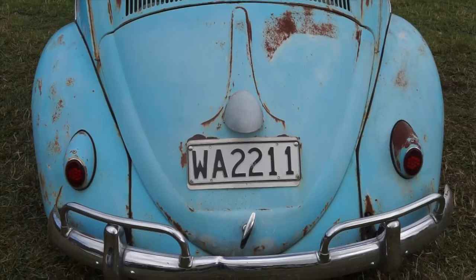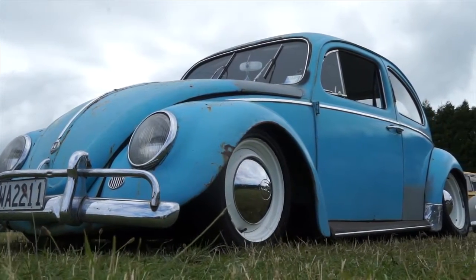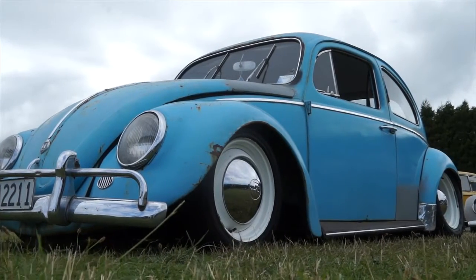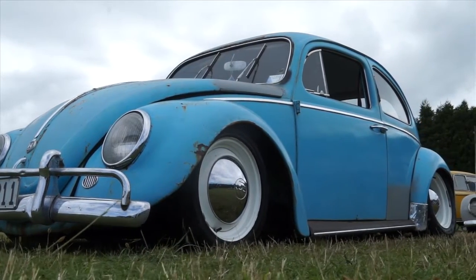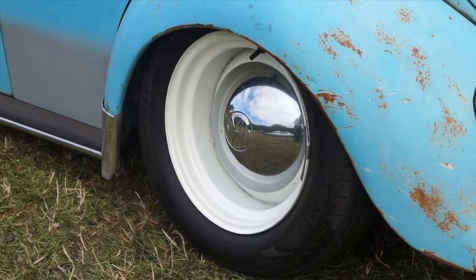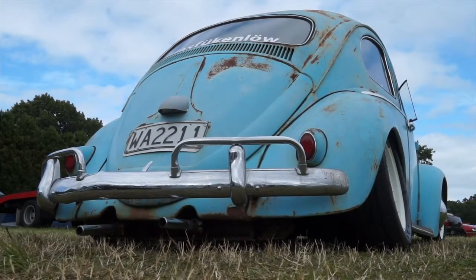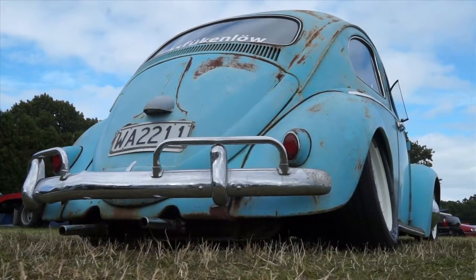It doesn't get much lower than that, does it? Not really, no. Typical Volkswagen — bit of neg camber there in the rear going on. Do you back into corners? No, it's just natural camber — so when you lower the car that low, it just goes right up in it. Natural? Yeah, natural. So it sounds like a body lotion or something. Yeah, it does a bit, doesn't it?